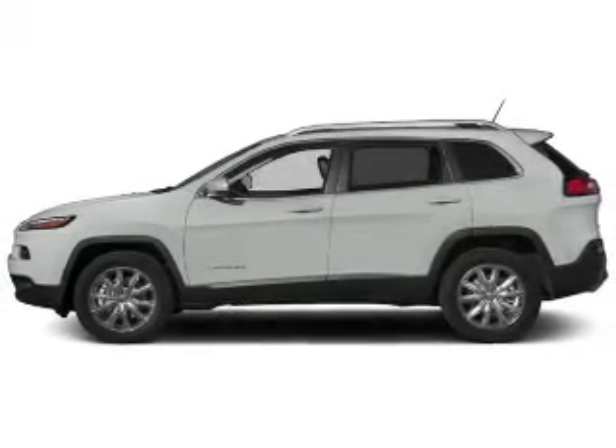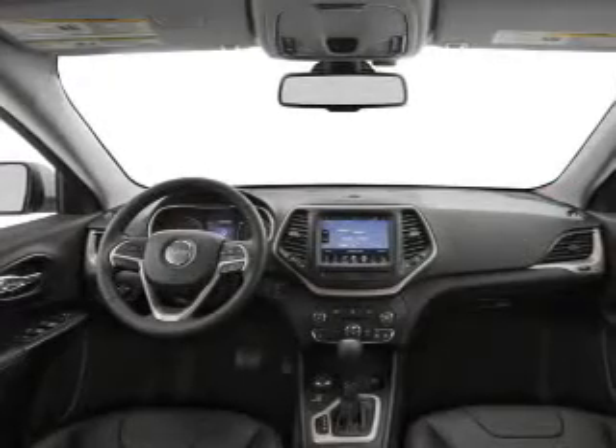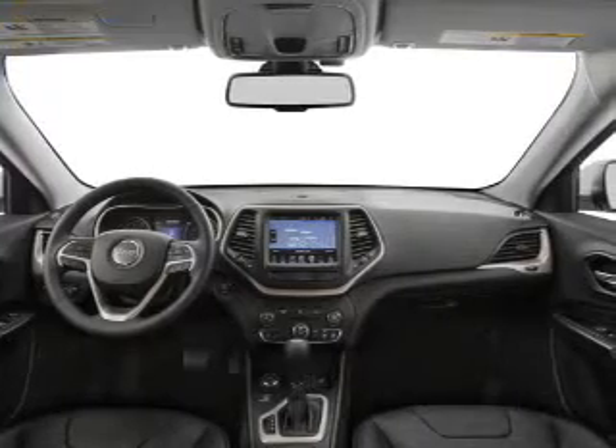Heated seats come for you on cold winter days. He's always hot and she's always cold — solve this problem while driving with dual temperature controls. Let the sunshine in with a sunroof.